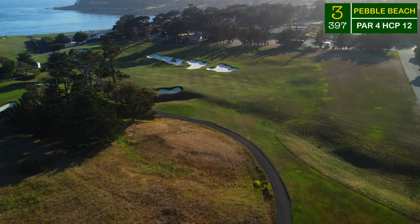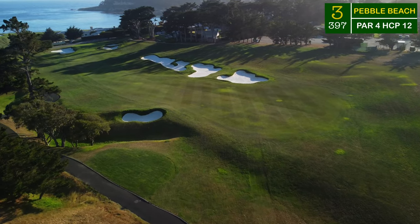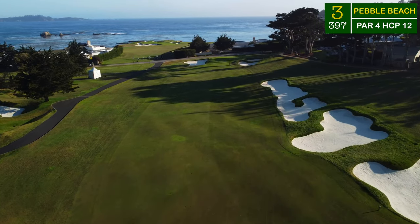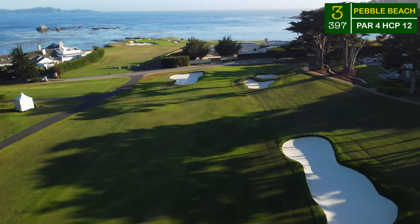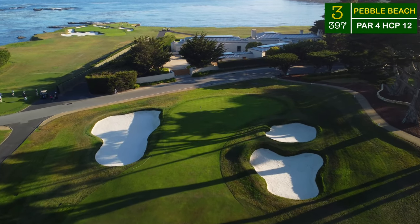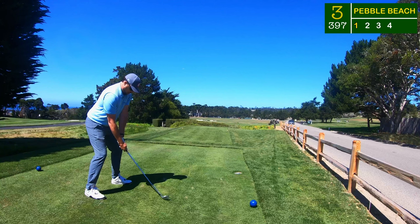As we head down to number three, the first hole where we're gonna get a peek of the ocean from ground level. To get there we're going to have to navigate all of these bunkers. The one on the left that we're flying over is a great target off the tee — just try to take your tee shot over that bunker and the slope should take it down comfortably into the middle of the fairway. A theme of this golf course: absolutely tiny greens, always surrounded by sand. It's a test of precision.